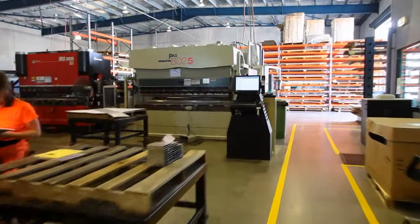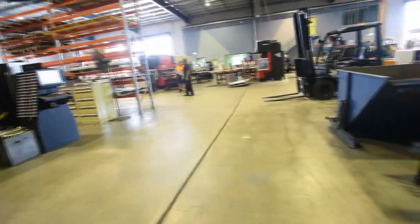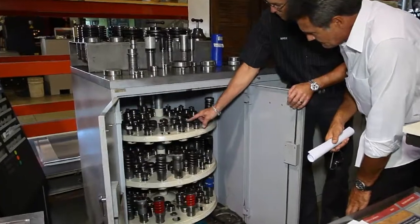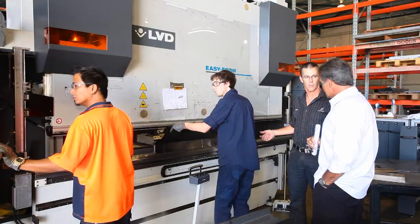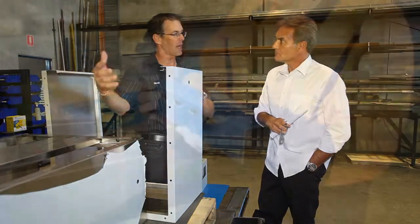Our working environment is something that everyone who works here at Samen takes great pride in. Because of the strict processes we have in place, our manufacturing workshop is clean, organised and clutter-free, which allows for efficient production processes.